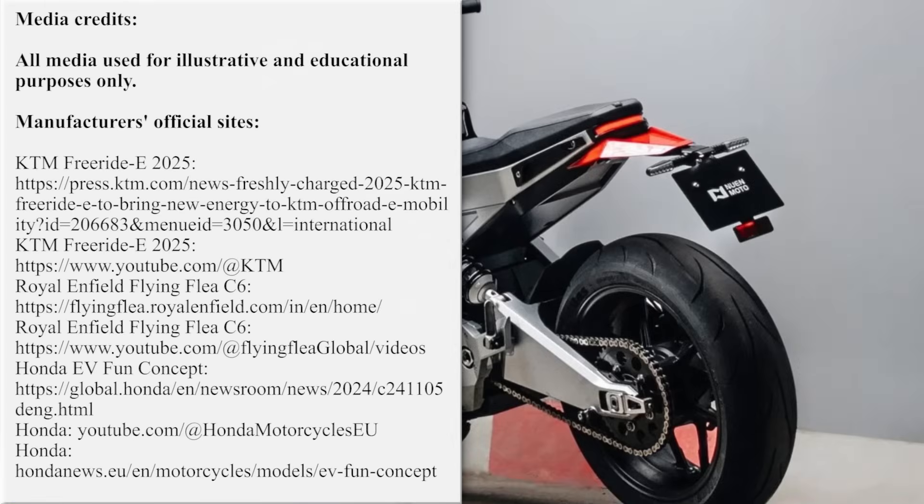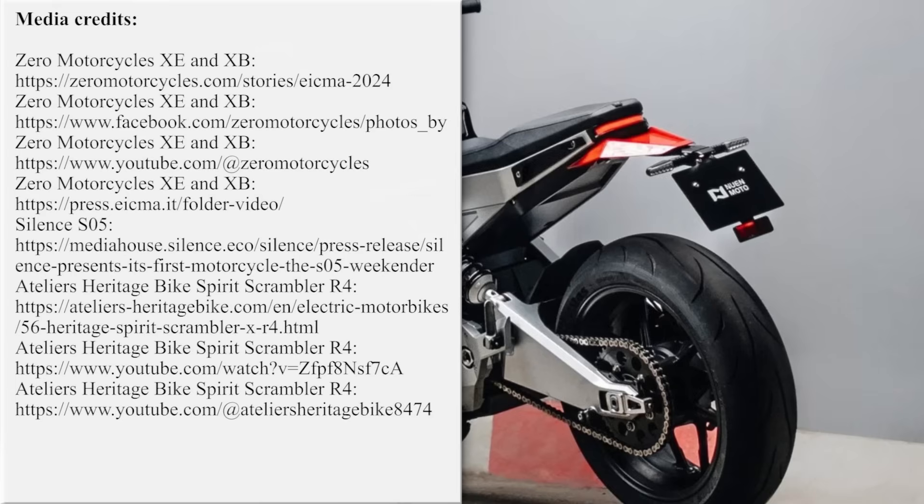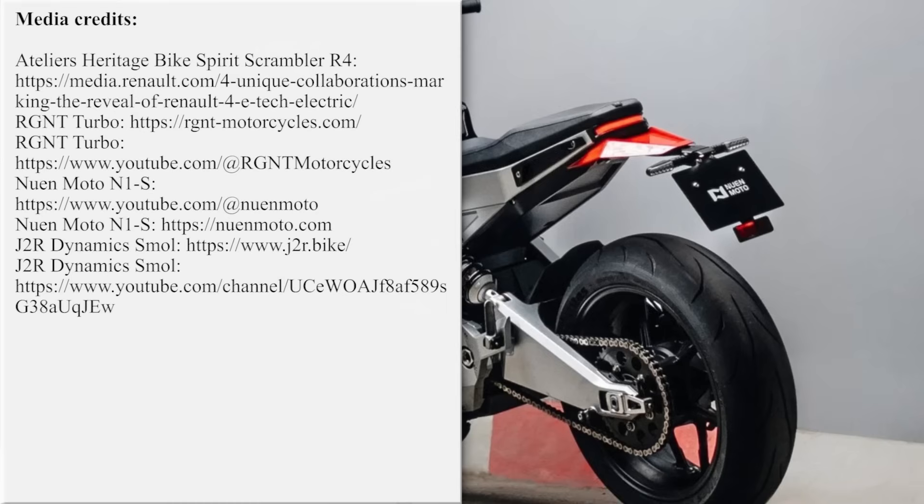Our team is working hard on bringing the latest and greatest news from the world of electric two-wheelers. If you'd like to support our efforts, please subscribe for further updates and feel free to share our work with your friends or request new product reviews in the comment section below. Thanks once again, and till next time.